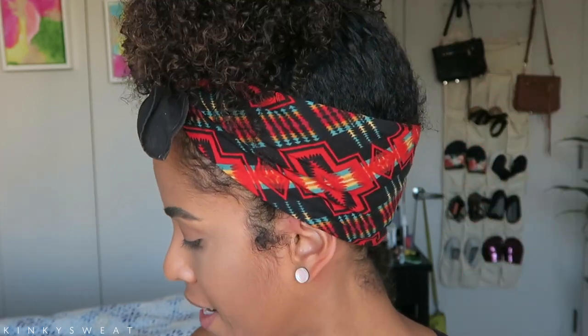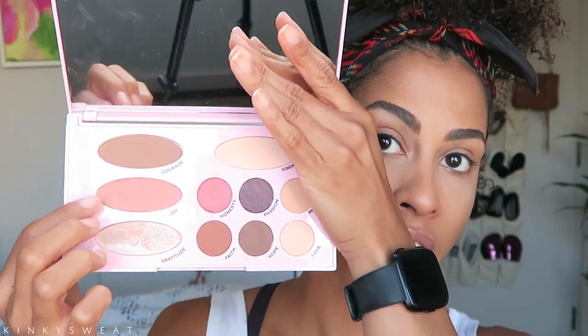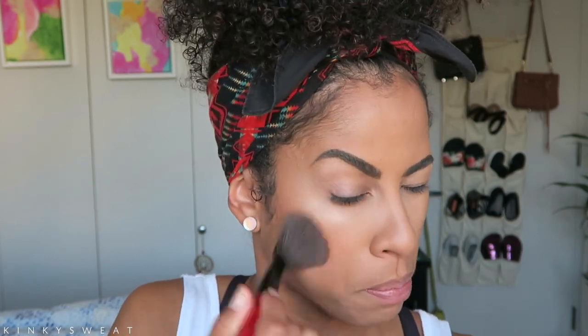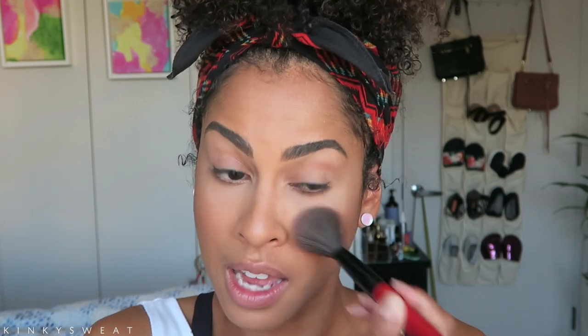It highlights my cheekbones well, gives me some light, and doesn't look nuts — glow-from-within effect instantly. Now for the blush. Going in with Joy, which I've already used and think is a beautiful warm coral shade — like a true blush shade. Using my Smashbox Buildable Cheek Brush. I think that's very pretty. It's nice, very buildable, lightweight, easy to blend, and gives a natural flushed look without crazy color. How do you like the face makeup? I think this works out very well for my skin tone.